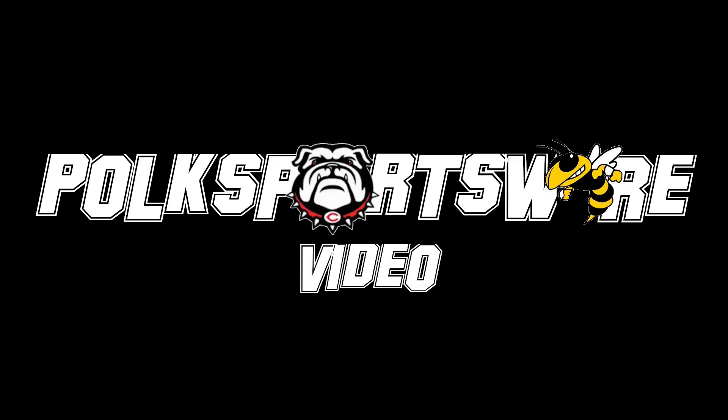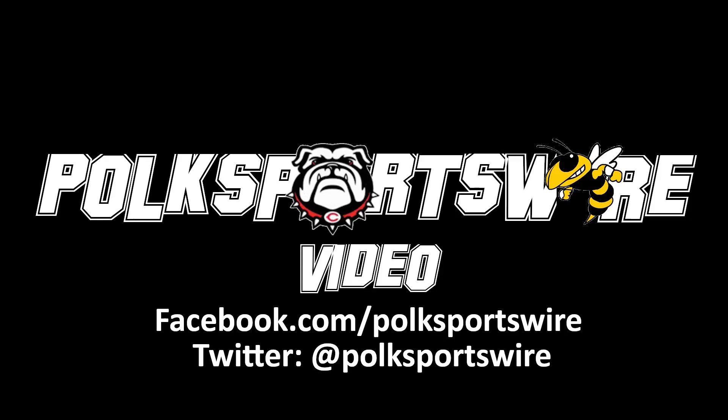I'm Kevin the editor, and thanks for tuning into this Polk SportsWire video. Check out free local sports content at polksportswire.com. Help the channel grow by giving this video a like, subscribe, and hit the bell icon to be notified when new videos are added. Find ways to support Polk SportsWire in the description, along with links to our Facebook and Twitter.